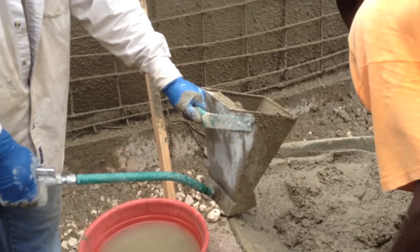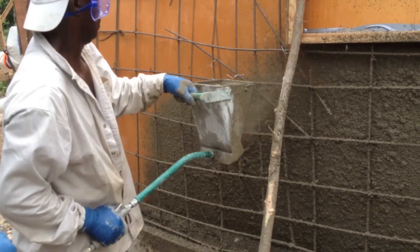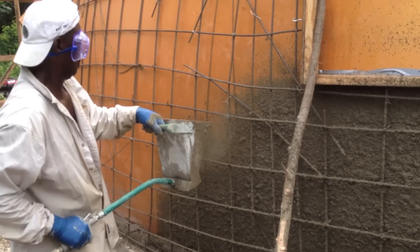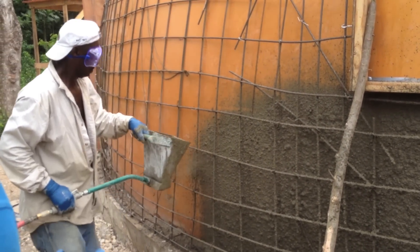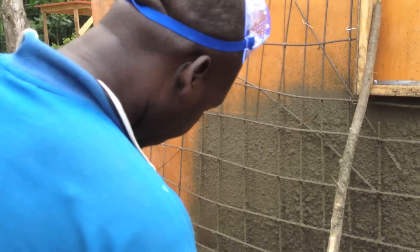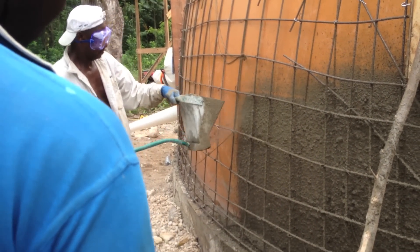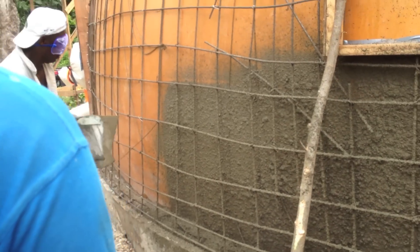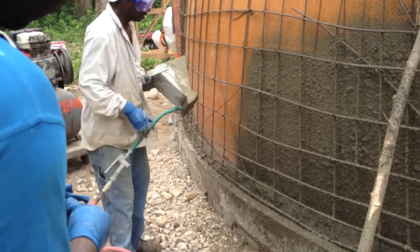I said to Nolan that we encountered many problems down there and many failures in equipment, and not one of them happened with his equipment that he sent me. So it's a sort of rare honour, really, that nothing — from the mortar sprayer — failed. Everything else failed because that's the nature of the beast down there.